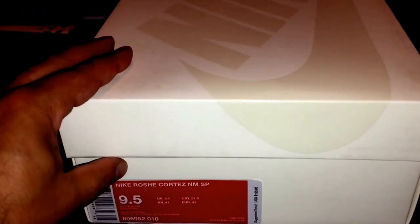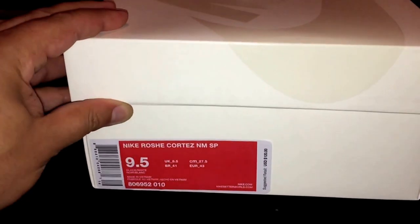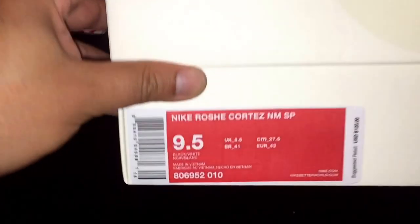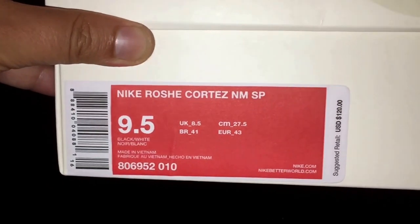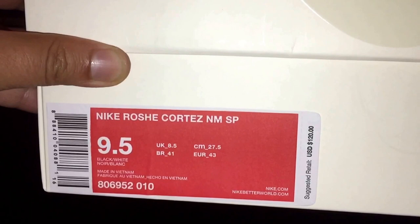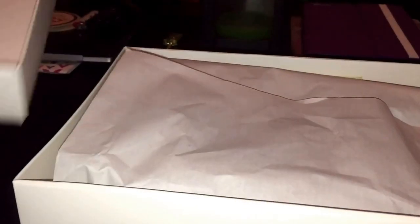I haven't had a chance to wear them between the car shows, so these are the Nike Roche Cortez NM Special Projects, $120 retail, style code 806952010. I got the black and white pair — I didn't get the Forrest Gumps, I just really like these a lot better. Let's take a quick look. You got the Special Projects box as usual.